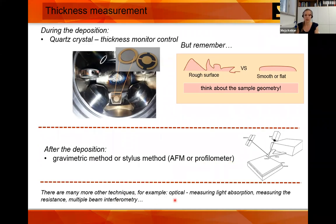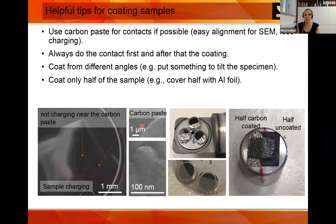Some helpful tips for coating: I like to use carbon paste because it provides good grounding and is easy to align, with less charging and proximity to the surface. Always do the contacts first — carbon paste first, then the coating. Coat from different angles; some holders allow tilting, rocking, and rotation. A good trick is to coat only half of the sample using aluminum foil, so when you put it in the SEM you can easily check whether you're seeing the coating or the actual sample.